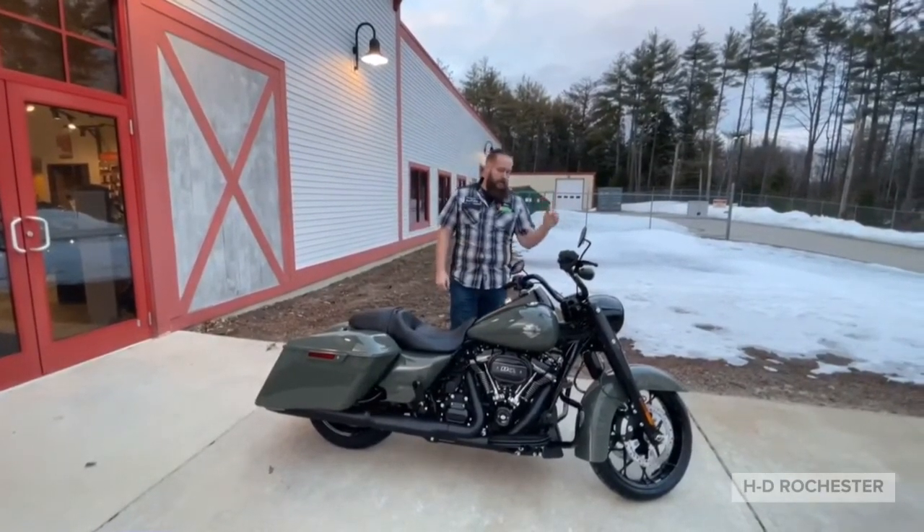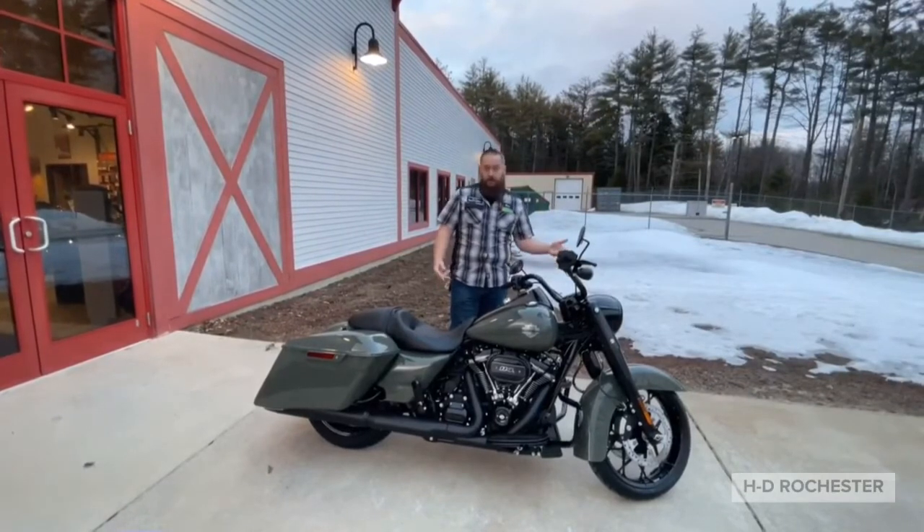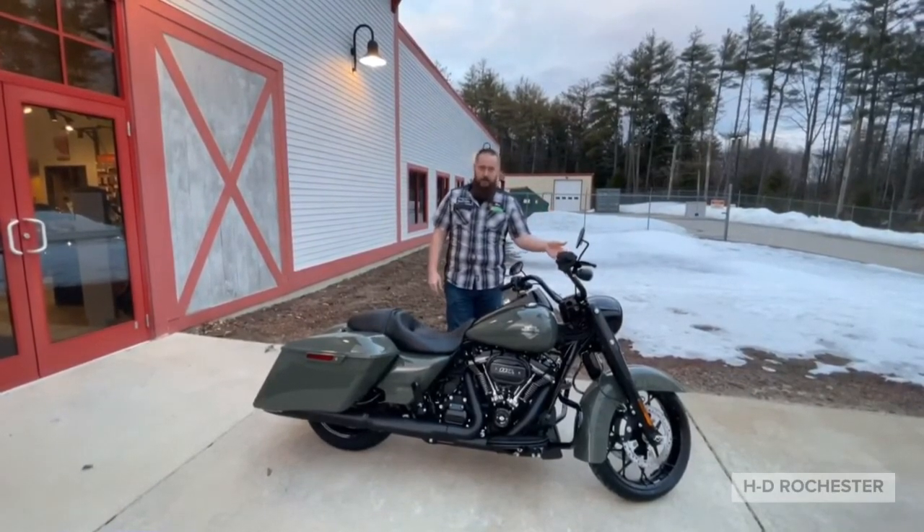We also have the signature Daymaker headlights. If you're like me and slightly blind, they work out perfectly for you.